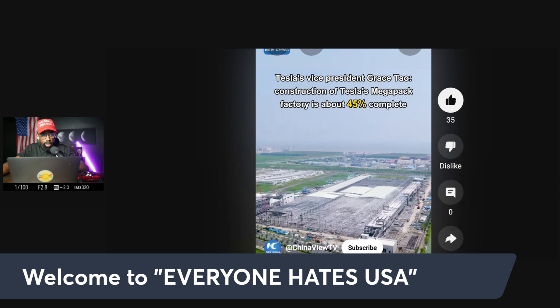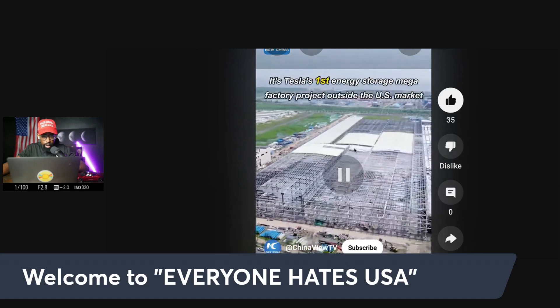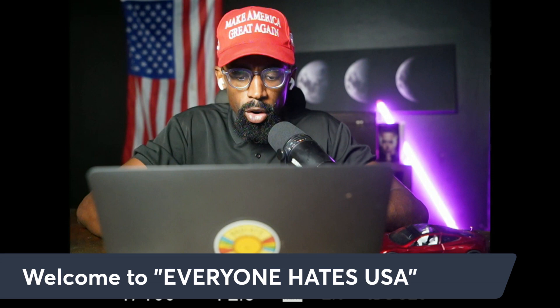The construction of Tesla's mega factory is about 45% complete. It's Tesla's first energy storage mega factory project outside of the U.S. market. And to be quite honest, the one we have in Lathrop, California is just new — we made that not even a year ago. And it wasn't built from the ground up; it was refitted from a Sears distribution center. So this groundbreaking expansion in China is very interesting. China's always doing their thing.